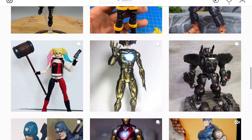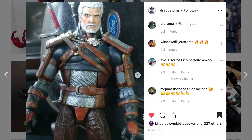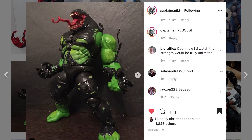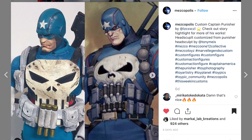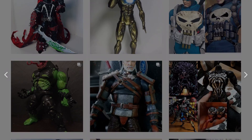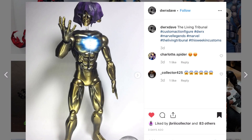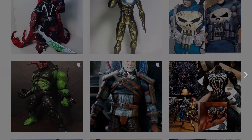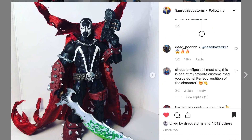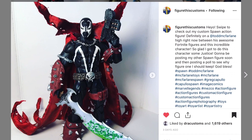Let's get to the Top 5! Starting with Draw Customs' Geralt at number one; number two is the Venomized Hulk by Captain Snick; then we have the customizer whose name I can't pronounce; number four is the Living Tribunal by DW RX Dave; and finally we have the Spawn by Figure This Customs.